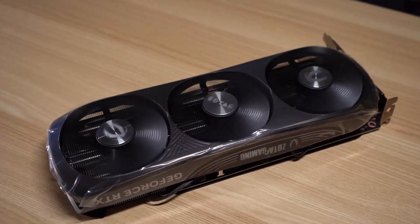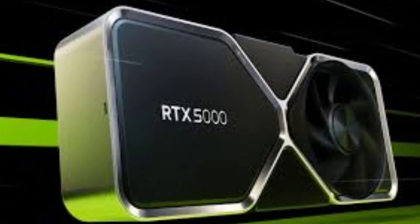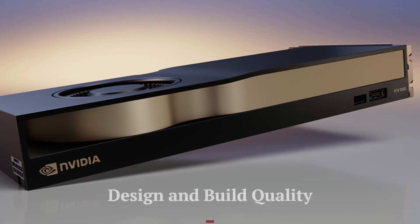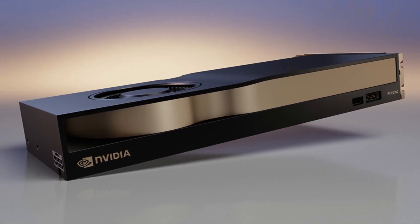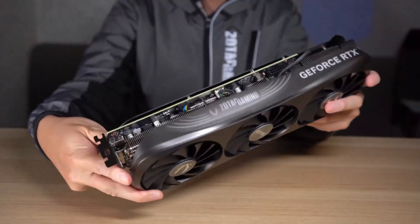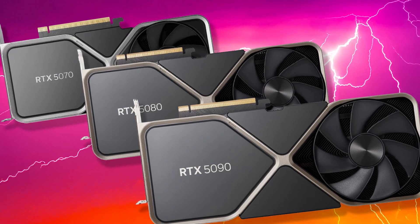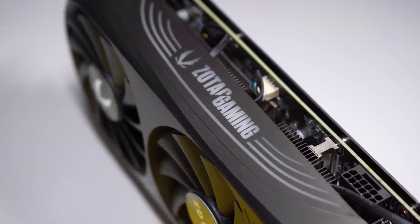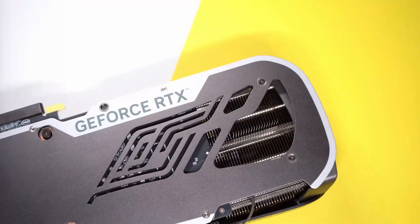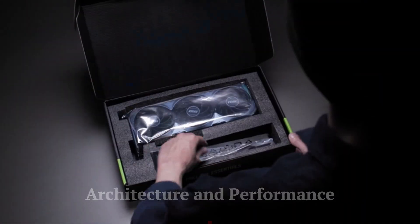With advanced architecture, cutting-edge features, and impressive efficiency, the RTX 5070 Ti sets a new benchmark in the GPU market. The card features a sleek and robust design, incorporating NVIDIA's signature dual-fan cooling system with enhanced thermal management. Its compact form factor ensures compatibility with a wide range of PC cases, while its durable metal backplate adds rigidity and heat dissipation. RGB lighting accents provide a customizable aesthetic appealing to gamers and enthusiasts.